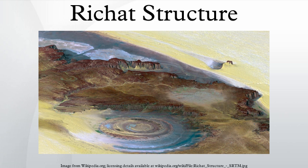Its center consists of a siliceous breccia covering an area at least 3 km in diameter. Exposed within the interior of the Richat Structure are a variety of intrusive and extrusive igneous rocks, including rhyolitic volcanic rocks, gabbros, carbonatites, and kimberlites.